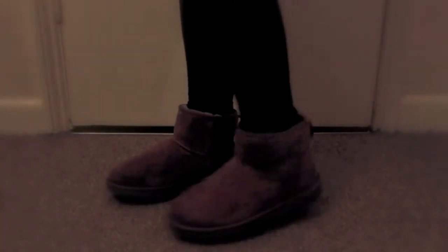And these are my favourite little ones — my newest ones. These are a mini pair of chestnut Uggs. I bought them this August, and I have worn them to death already, and I absolutely adore them.